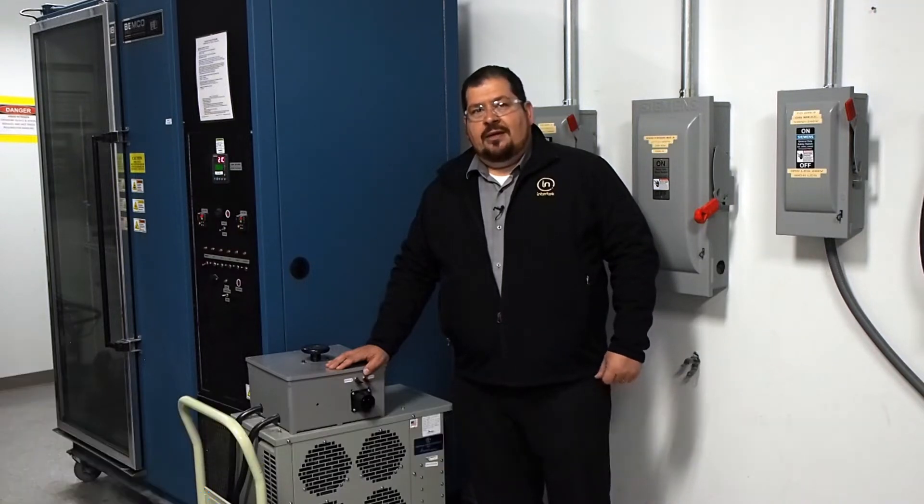Hi, I'm Rich Bicek, Global Technical Director for Intertech's Transportation Technologies Business Line. And I'm standing at our North American Electric Vehicle Testing Center of Excellence in Plymouth, Michigan.